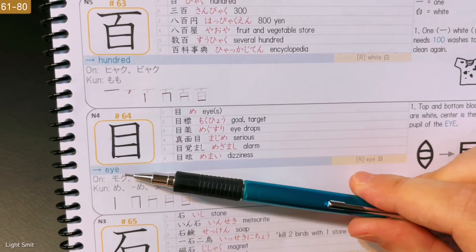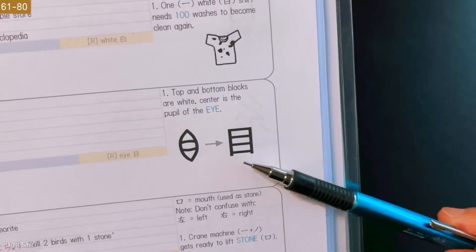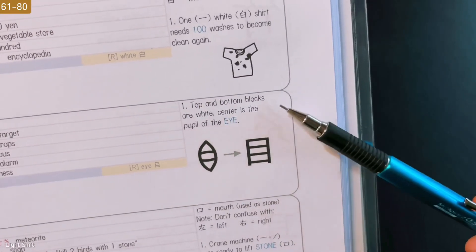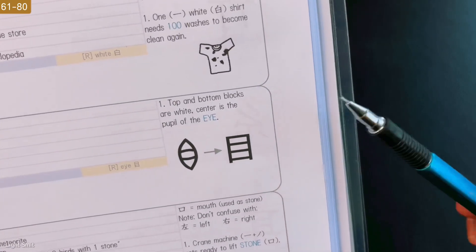Next, we have Eye. We don't need a mnemonic for this if you look at it. But let's read: the top and bottom boxes are white, and the center is the pupil of the eye. Just imagine that.